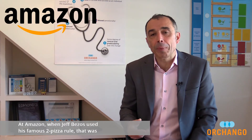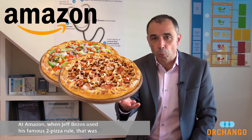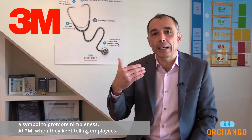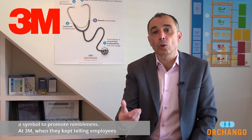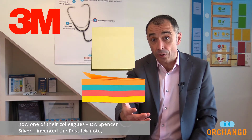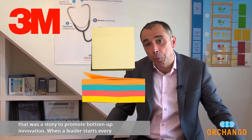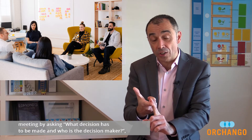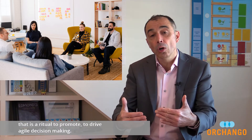At Amazon, when Jeff Bezos used the famous two-pizza rule, that was a symbol to promote nimbleness. At 3M, when they kept telling employees how one of their colleagues, Dr. Spencer Silver, invented the Post-it note, that was a story to promote bottom-up innovation. When a leader starts every meeting by asking what decision has to be made and who is the decision maker, that is a ritual to drive agile decision making. So, having a culture model to anchor everything and activating both hard levers and soft levers is critical to successful culture transformation.